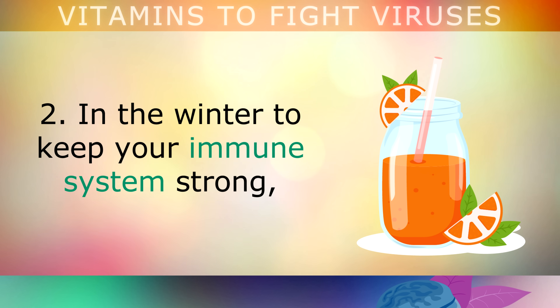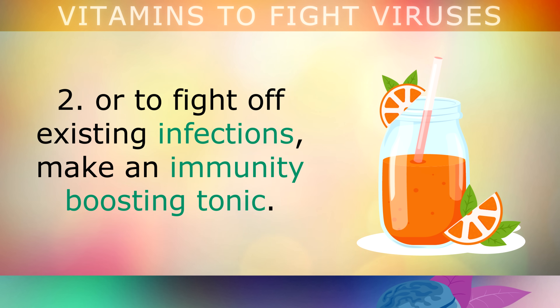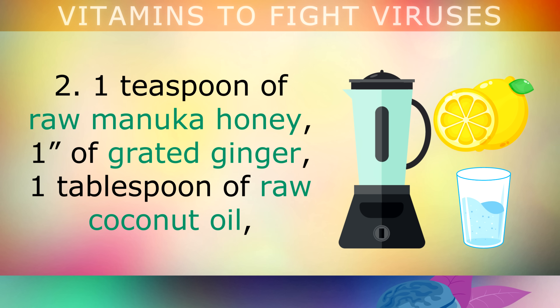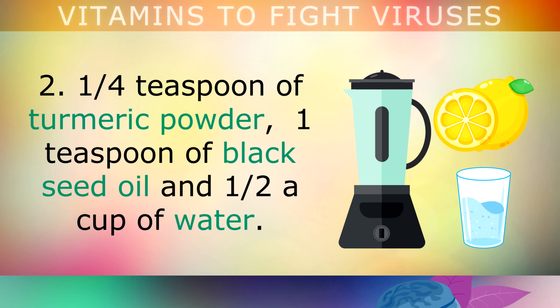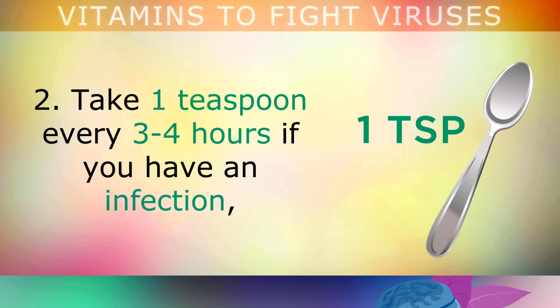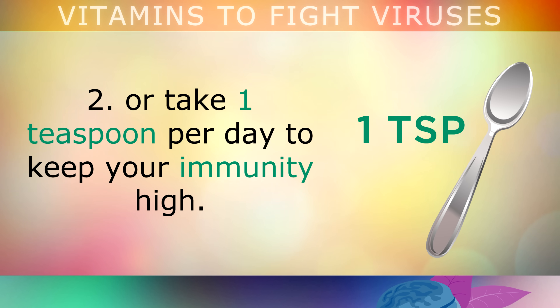Lifestyle change number 2: in the winter, to keep your immune system strong or to fight off existing infections, make an immunity boosting tonic. In a blender, combine a whole head of peeled garlic cloves, 1 whole organic lemon, 1 teaspoon of raw manuka honey, 1 inch of grated ginger, 1 tablespoon of raw coconut oil, 1 quarter teaspoon of turmeric powder, 1 teaspoon of black seed oil, and half a cup of water. Process and store in a jar in the refrigerator. Take 1 teaspoon every 3-4 hours if you have an infection, or 1 teaspoon per day to keep your immunity high.